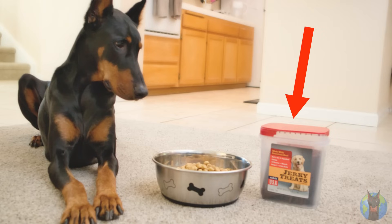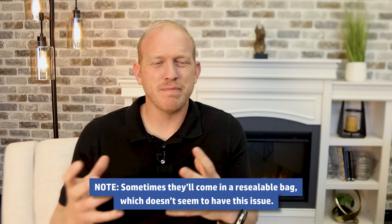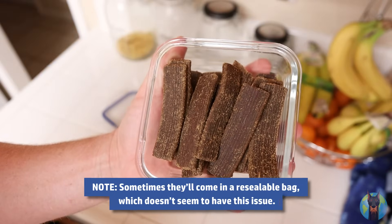I really like these jerky treats for dogs. They're soft, they're chewable, and you can easily break them up into little morsels for training. Dobermans seem to love them — they'll do backflips for them. My last Doberman Cooper loved them and would do anything to get these treats. The only negative thing I have to say is the container they come in just doesn't seal super well. So you're going to want to transfer them into a Ziploc or Tupperware container that seals better, because otherwise they tend to dry out pretty quickly. But overall, I think these are a great training tool.